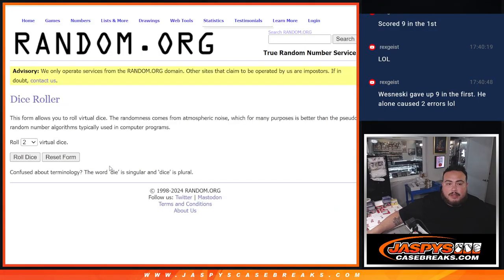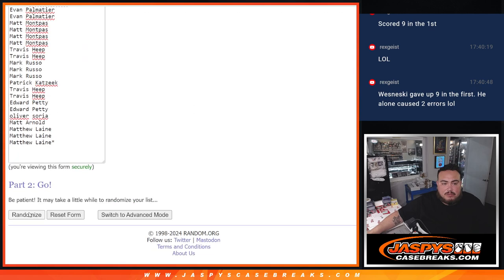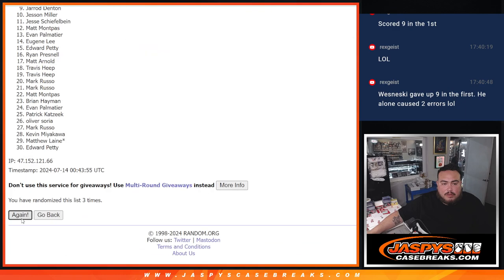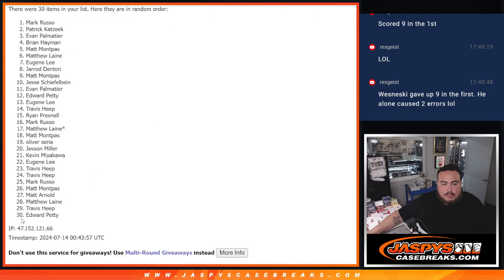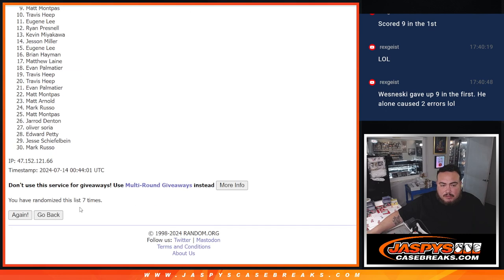Now let's switch on over and give away the six spots. Roll it. 2-5, 7 times. Top six, get in. 1, 2, 3, 4, 5, 6, and 2-5, 7. Boom.